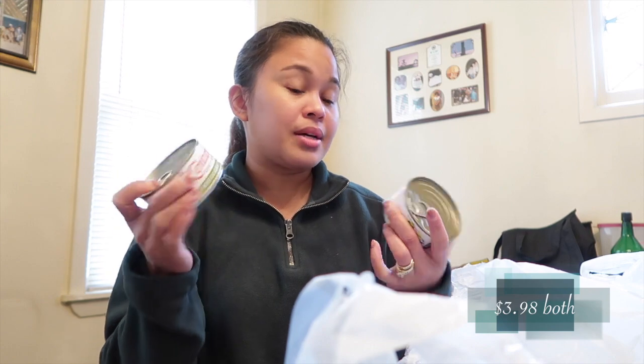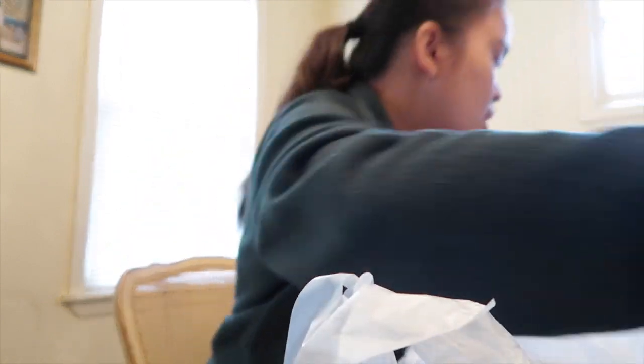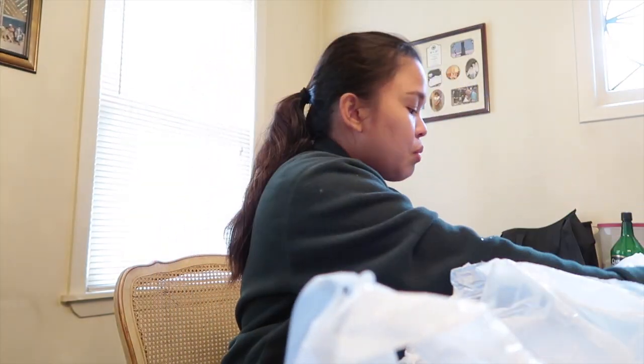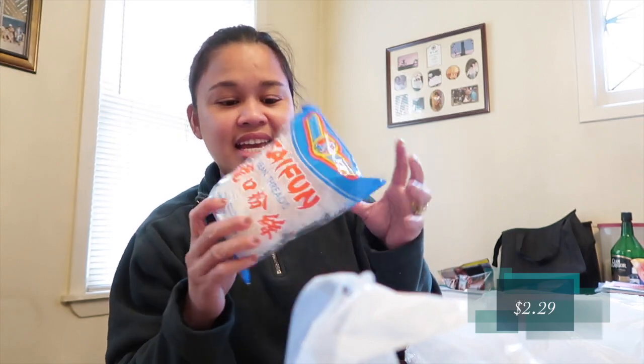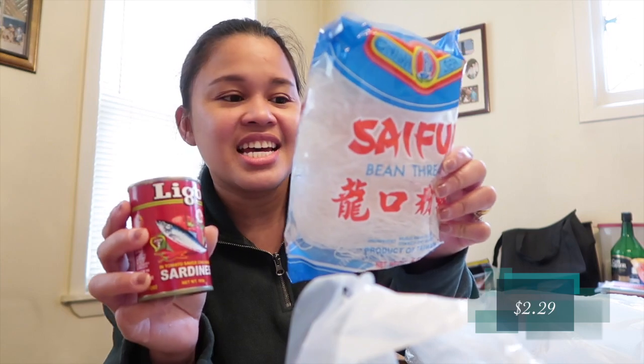I got Century Tuna in calamansi flavor — so good! And I found what I was looking for — it was right here the whole time. I'm thinking of cooking sinabawang sardines with pasta, Filipino style. It's bean thread pasta, made from mung bean flour. That's what I'm going to make.